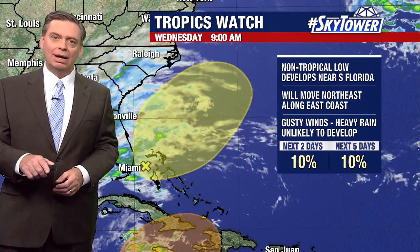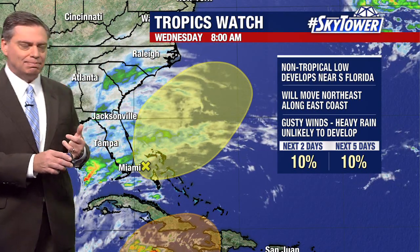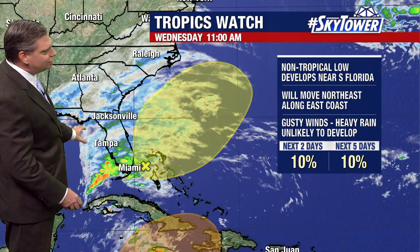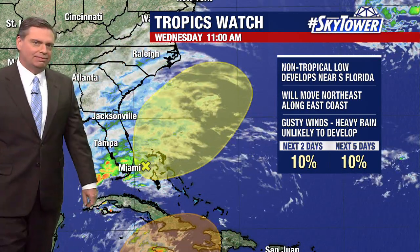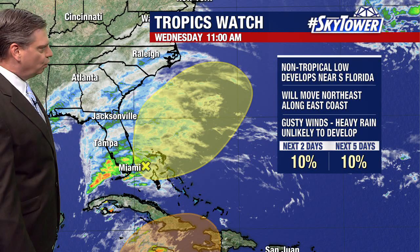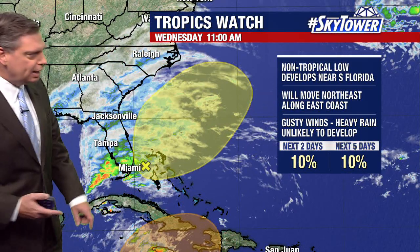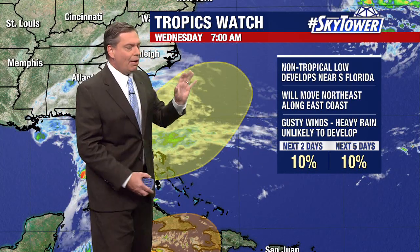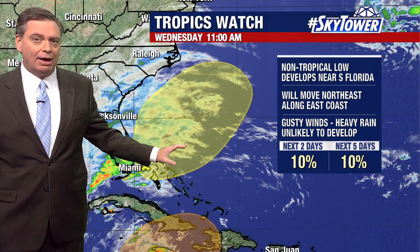Another area we're watching — somewhat associated with all the weather that's been going on over Florida with the clouds and rain — is this area of low pressure across the Gulf of Mexico. This is just going to continue to meander. But we're also watching another area that looks like it's going to be forming just off the coastline of Florida as we head into probably tomorrow, if not Friday, and then it works its way up towards the Bahamas and starts moving towards the north. At this point it does look like that will be a non-tropical low, basically with a frontal boundary with it.